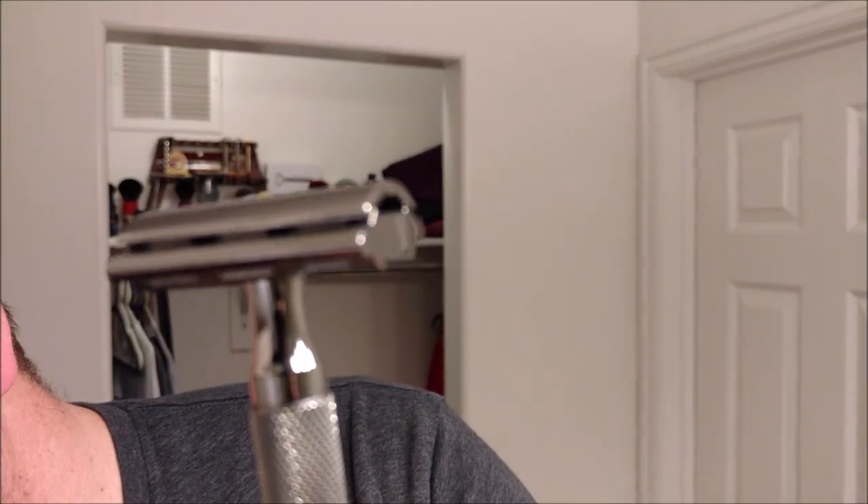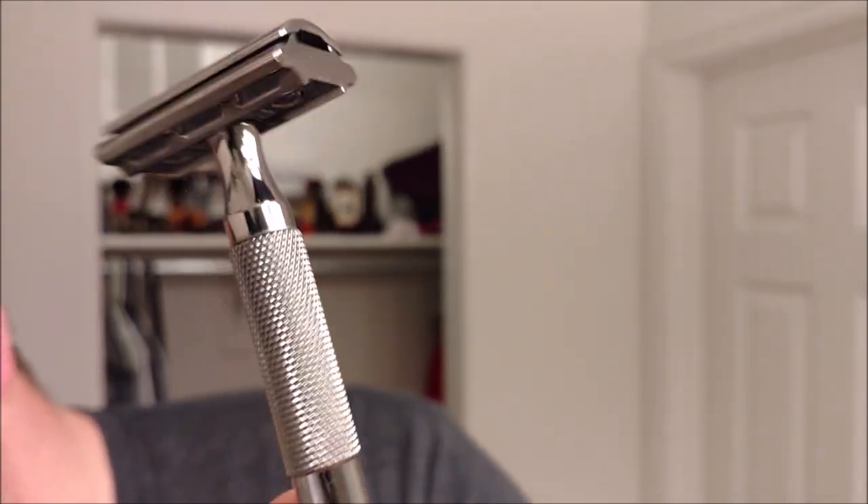My razor of the year would be this guy right here — the Rockwell 6c adjustable razor in gunmetal. I love gunmetal; I wish more razors came in it. The performance is great, you can adjust the base plates, and I like most of the settings — not crazy about setting number one because it's very mild, but it has its place. Fantastic razor especially if you're on a budget: 50 bucks and you're essentially getting six razors because of the base plates. These are all my opinions, of course.